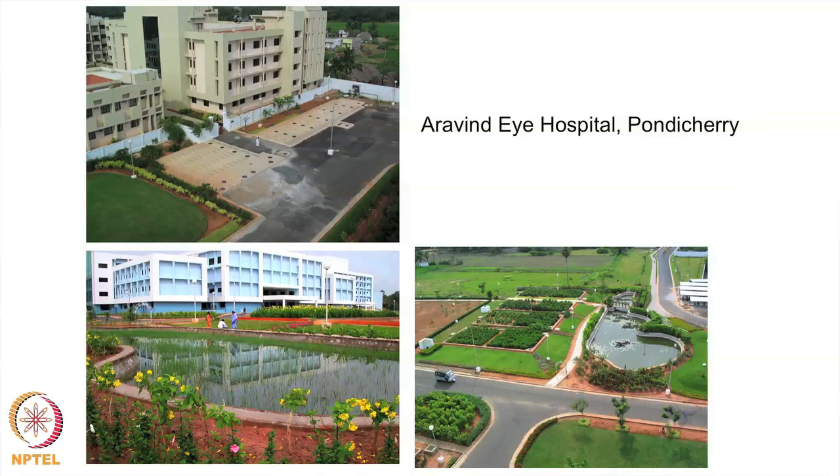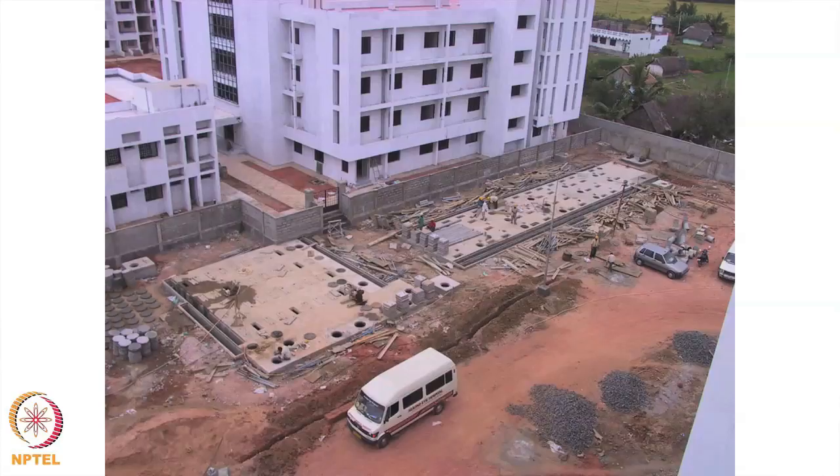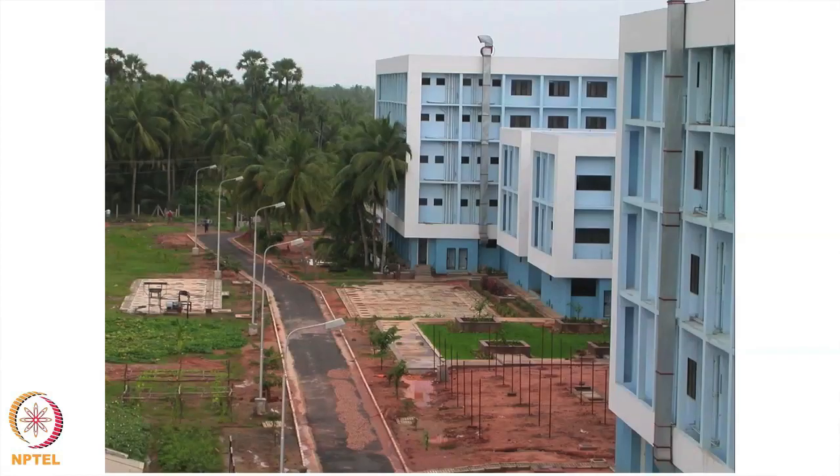This is one of the biggest DEWATS systems CDD has done — for Aravind Hospital in Pondicherry, which treats about 3 lakh litres of water every day and has been working for almost 12 years now. The entire baffled reactor and aerobic filter is completely under their parking areas, and the large planted gravel filter and polishing pond have been integrated into the landscape. This is how it was under construction and this is how it looks now.